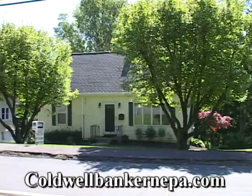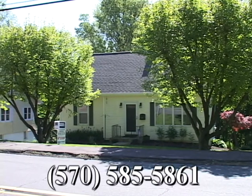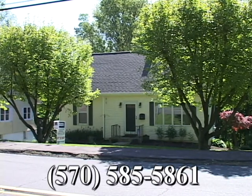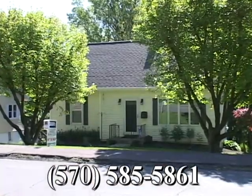It's all here in prestigious Clarks Green, close to some of the finest dining and shopping in the area. For your private tour, feel free to give me a call at my direct line, 570-585-5861. I look forward to hearing from you.